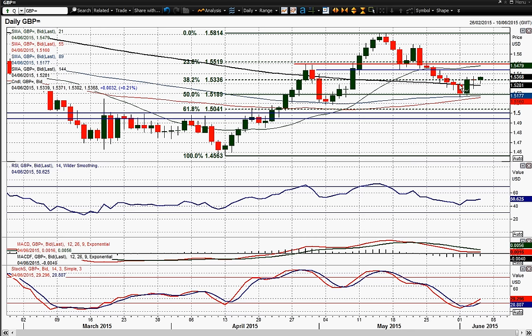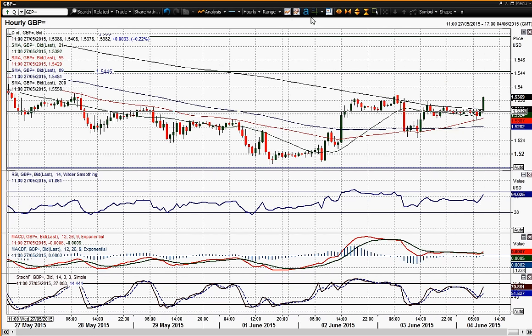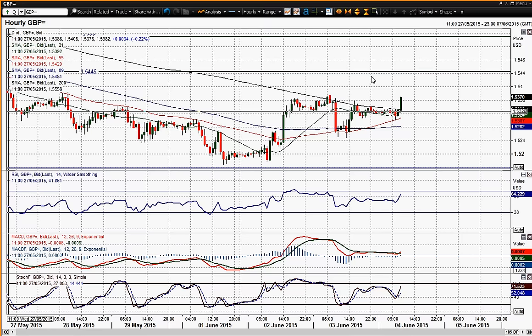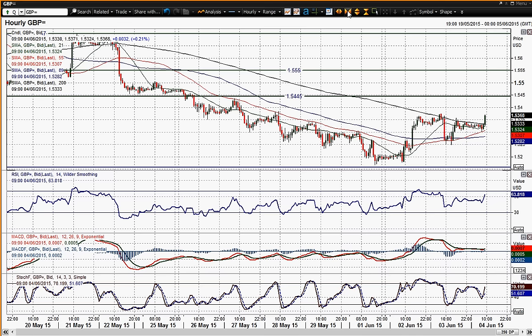I'm still seeing that this rebound we've got in cable is likely to be ultimately forming a new lower high. My thinking is that you've got the big resistance around 54.50, which is the old support from that key May low, and I think that is around about where we're going to see this level coming in.